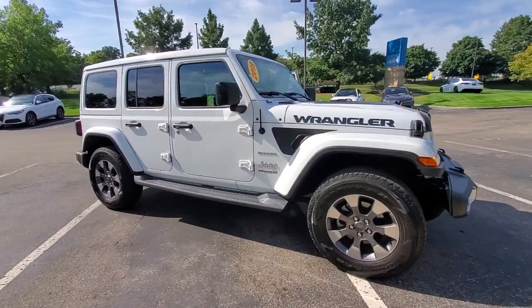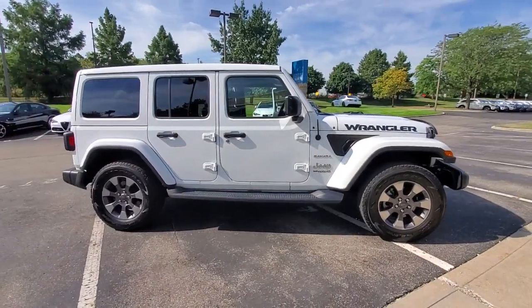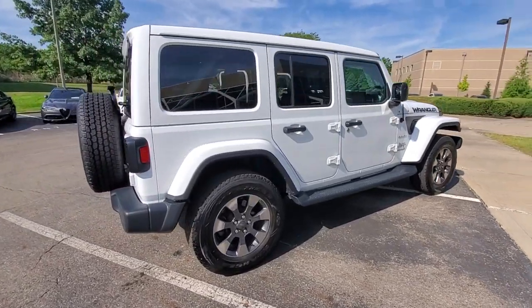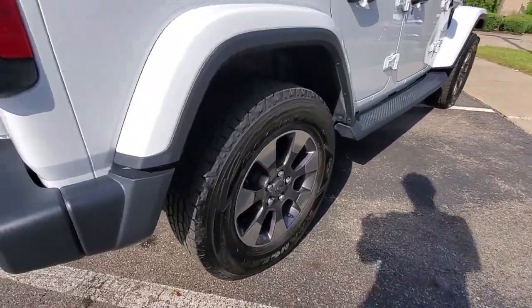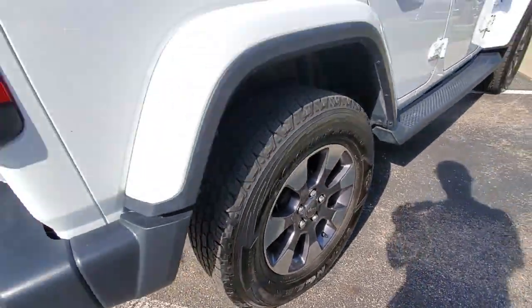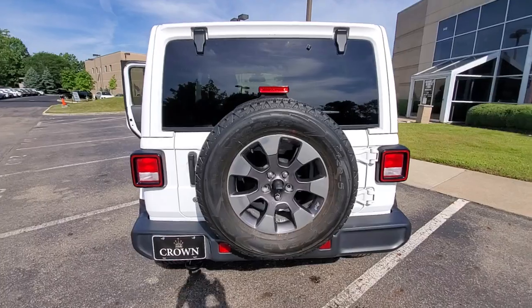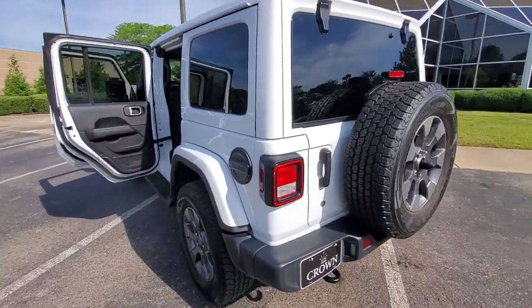Hop into the 2019 Jeep Wrangler. With less than 40,000 miles on the odometer, this vehicle stands out from the rest. The Wrangler delivers iconic style, future-focused technology, all-terrain capability, rugged power, and the ability to make your adventures truly your own.